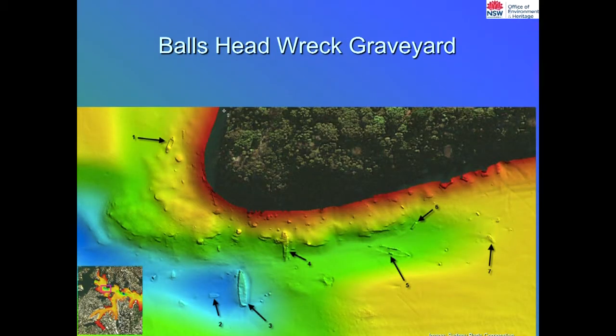This is one of the dumping sites off Ball's Head. We knew of two wrecks there, but there are actually at least seven identified now — you can see them here, there, and there. This is all coming from multi-beam sonar, a more sophisticated version of side-scan sonar. These are all in about 90 feet of water, and every time you pass on the Parramatta Ferry, you go past these wrecks.